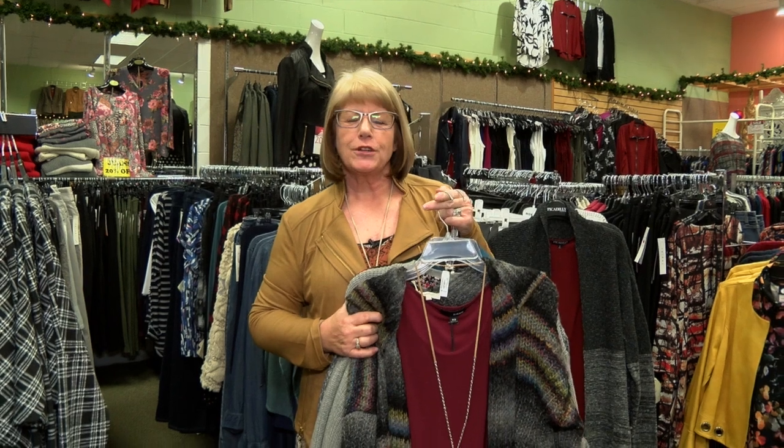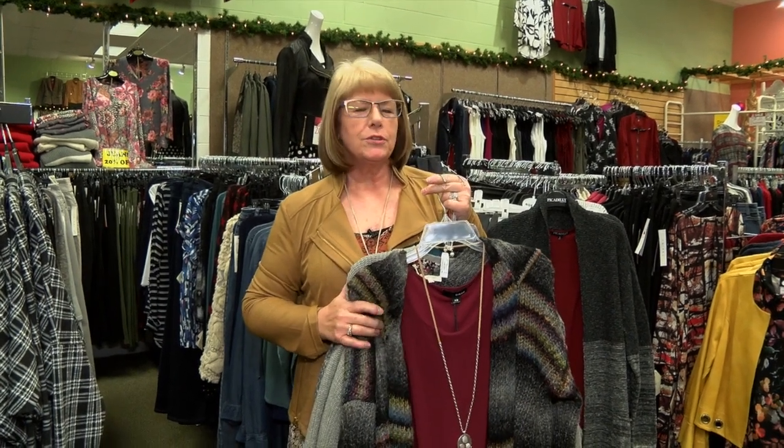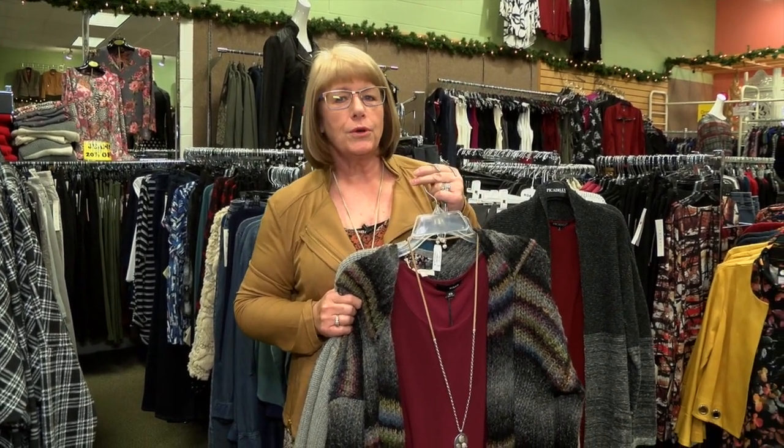Hi, I'm Paula from Nadine's in downtown Purim. I just want to welcome you to the holiday season 2018. We have a lot of really fun things in the store for this holiday season and we would love to help you out.